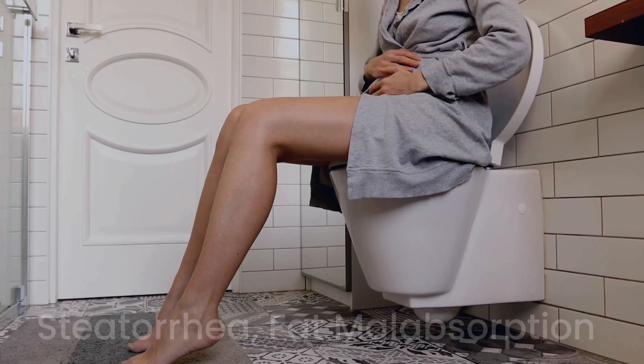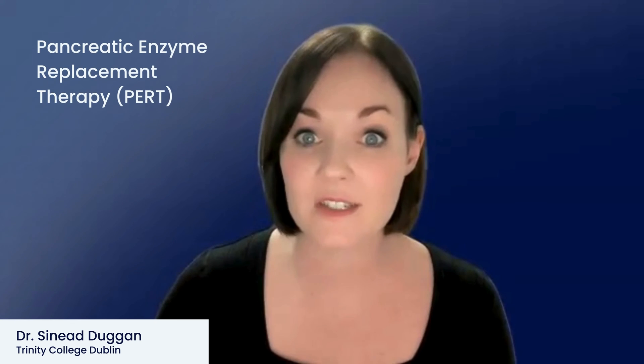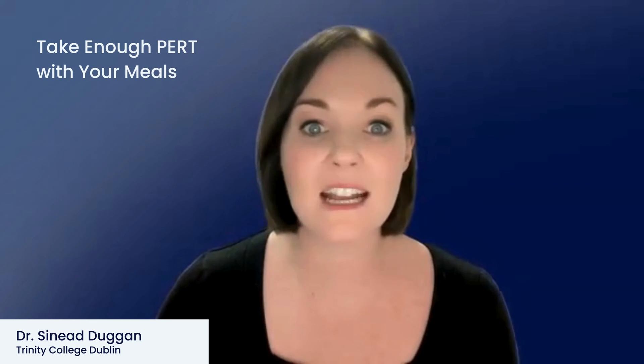Those at highest risk are people who have regular steatorrhea or fat malabsorption or diarrhoea, as well as those who have poor diets. This may be due to the need to avoid various foods and drink to prevent or manage gut symptoms. PERT or pancreatic enzymes are the mainstream treatment for chronic pancreatitis. Chronic pancreatitis is a progressive condition, meaning it worsens over time, and all patients will eventually have EPI or exocrine pancreatic insufficiency to some degree. If you can control the symptoms, you will be able to enjoy a wide variety of foods, which means you will naturally ingest more micronutrients. Inadequate dosing of PERT may also be a factor, so you need to make sure you're taking enough PERT for the food that you eat, and this may naturally change day to day.